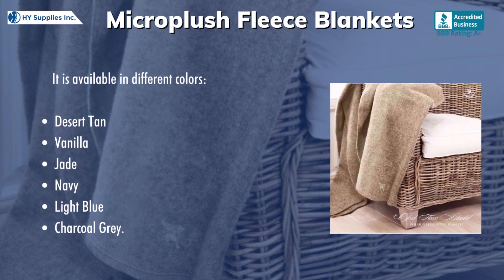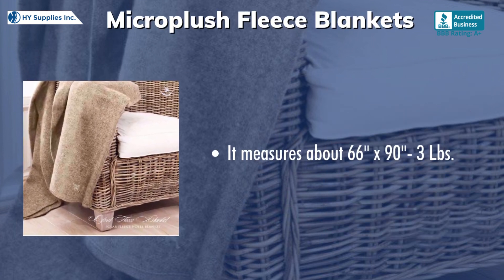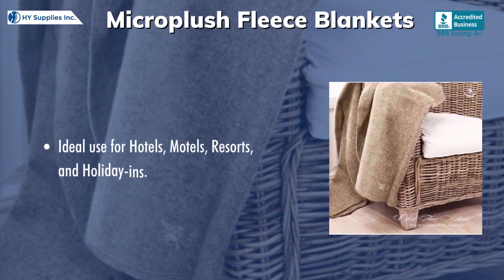It is available in 5 different colors. It measures about 66 inches x 93 inches. Ideal use for hotels, motels, resorts, and holiday inns.